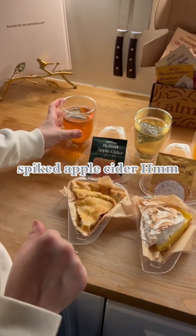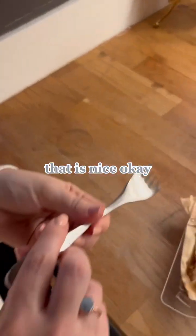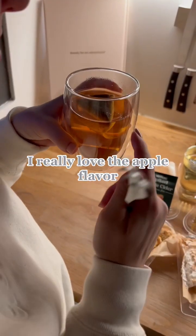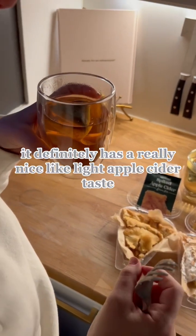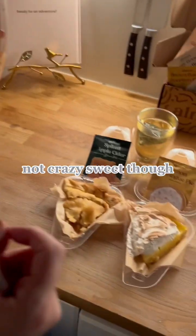Spiked apple cider. That is nice. Let's try it with some pie. I really love the apple flavor. I don't know about the spiked part, but it definitely has a really nice, light apple cider taste. Not crazy sweet though.